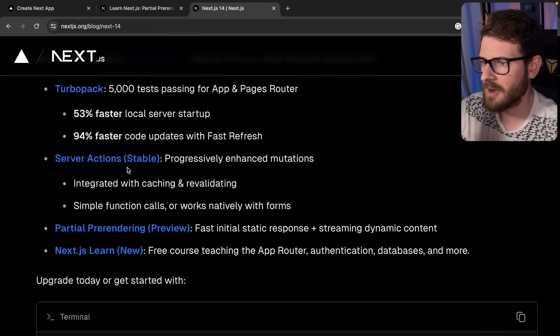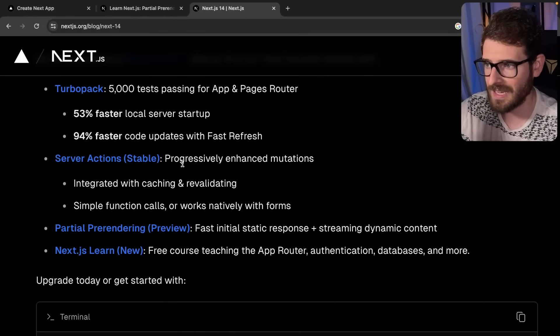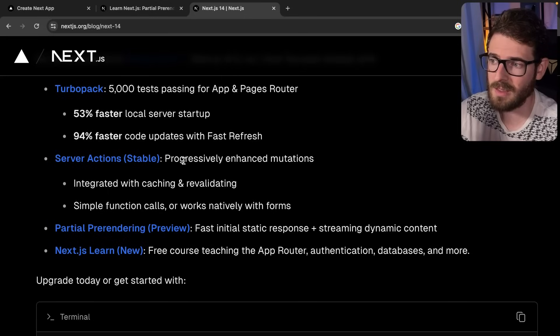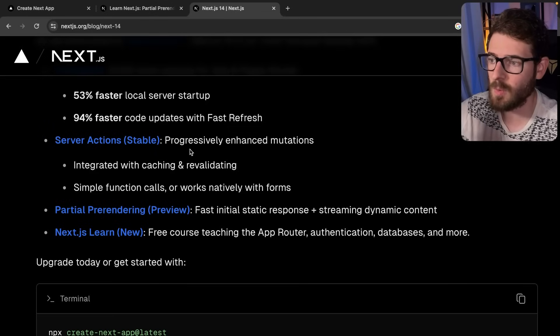The second thing I want to talk about is server actions. These have been around for about six months now, but they were under an experimental feature flag. Now they are stable, so you can actually use them without having to change your next.config. This is great for me as a content creator, because I felt uncomfortable talking about an experimental feature. I want you guys to build production-ready applications, and I don't think using experimental things is ideal. But now that these are stable, I can start making more content about server actions and feel good teaching how they work. I have used server actions on a lot of side projects and I do like working with them.